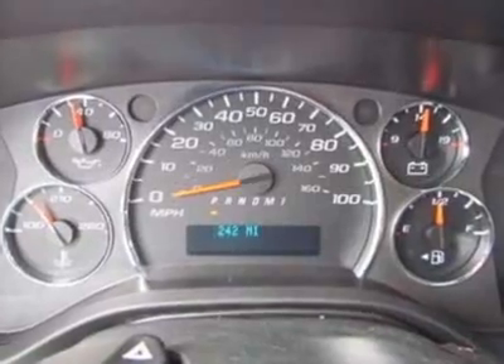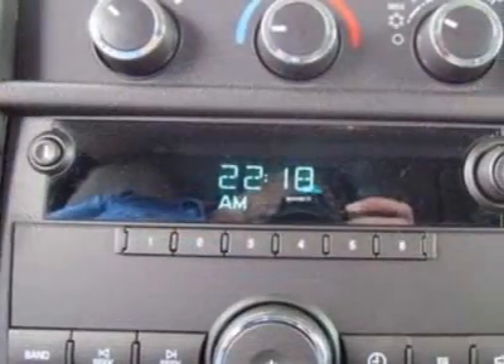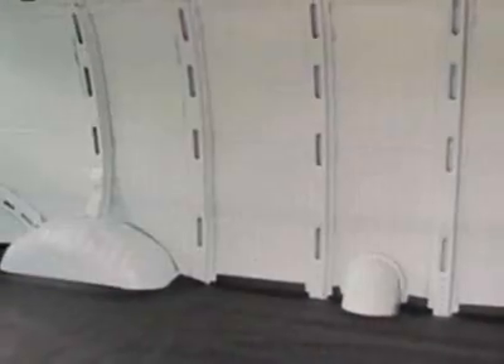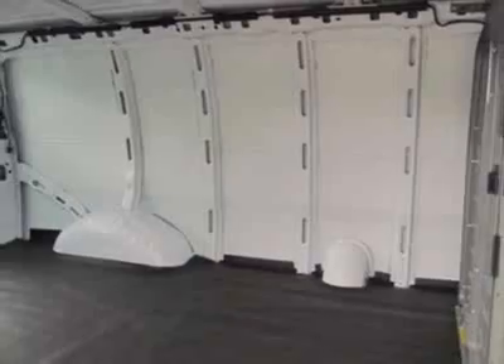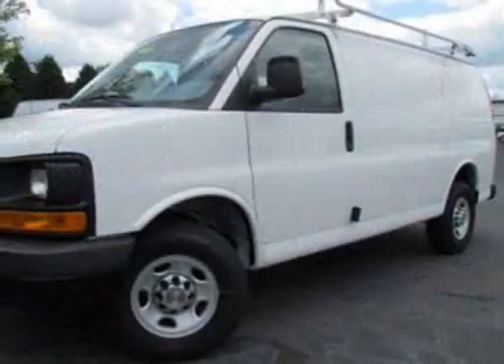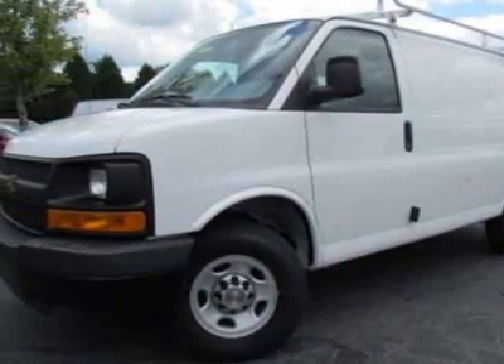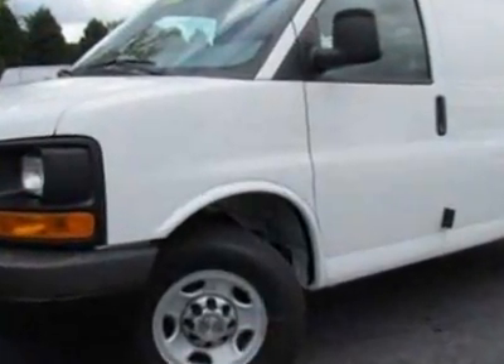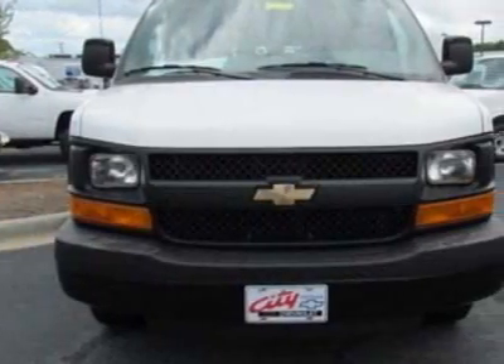Additional options include the audio system with AM/FM stereo, a convenience package with tilt wheel and cruise control, fixed rear doors and side cargo doors, and the seating arrangement of driver and front passenger high-back buckets. Call 866-409-3464 or email our friendly sales staff today to schedule a test drive.